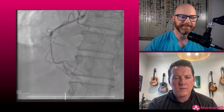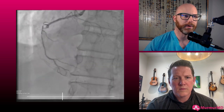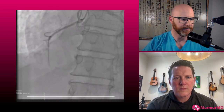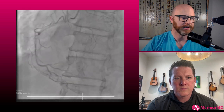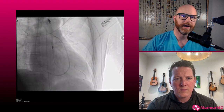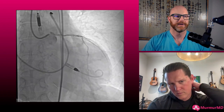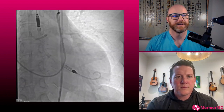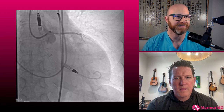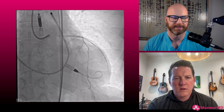We optimized him the best we could, got him to pretty low filling pressures, but still an LVEDP of around 30. EF's pretty poor, in the teens. Seen by CT surgery and felt to not be a candidate for surgery. So we went with a supported PCI. He's a really small person — weighs like 55 kilograms — and I considered using a 5.5, but I think an Impella CP is adequate support for somebody of that body habitus.